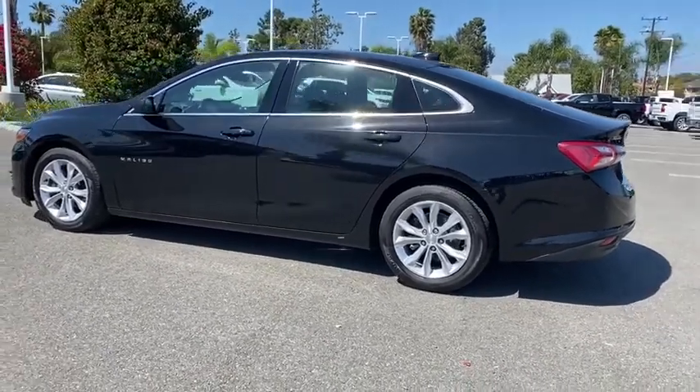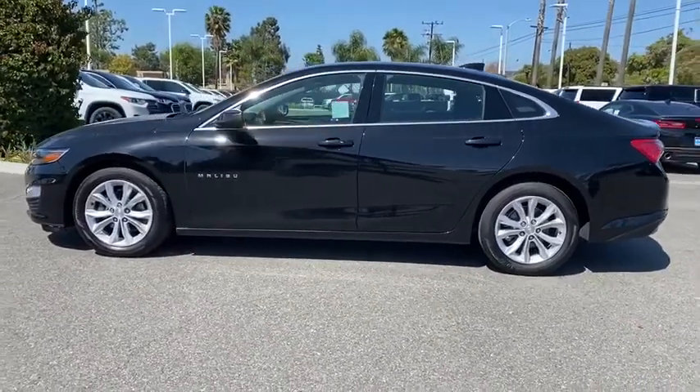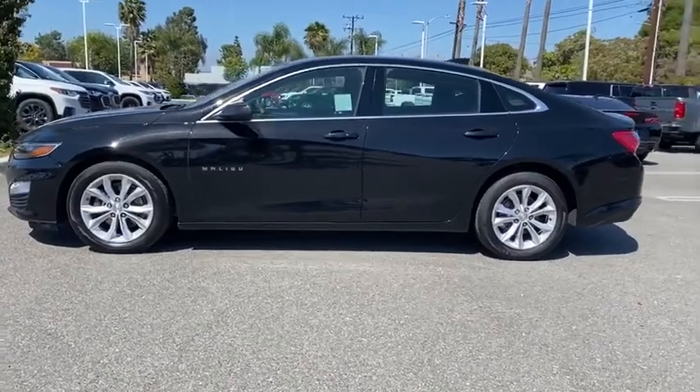Alloy wheels, adjustable steering wheel, floor mats, four-wheel disc brakes, cruise control, aluminum wheels, keyless start, AM FM stereo radio, front wheel drive.